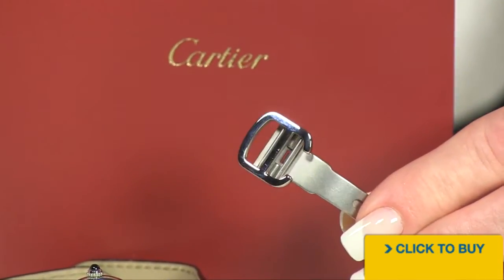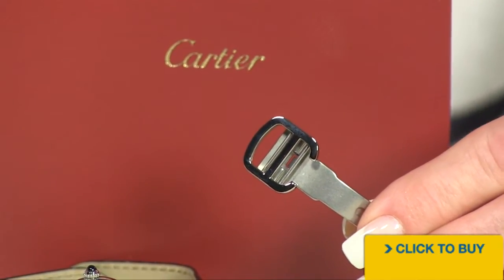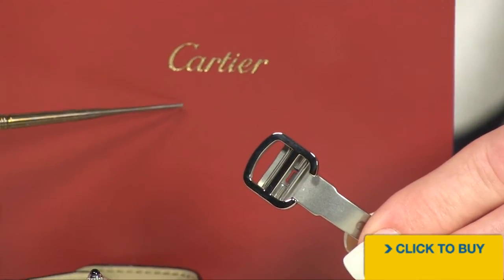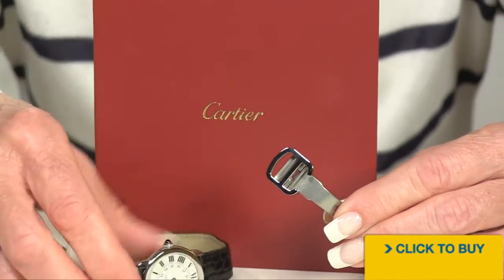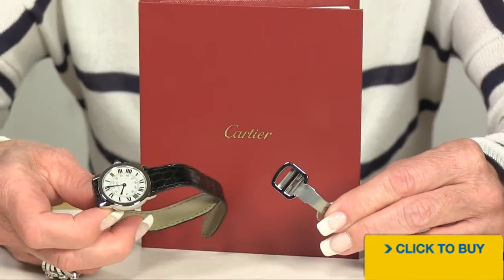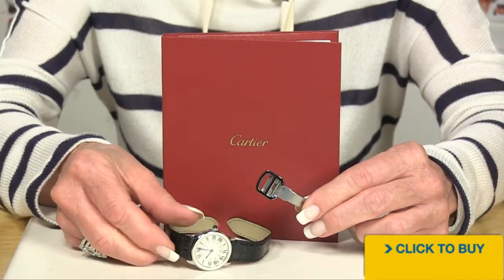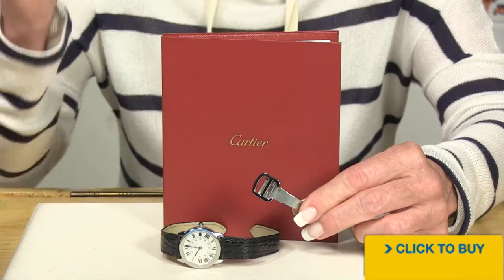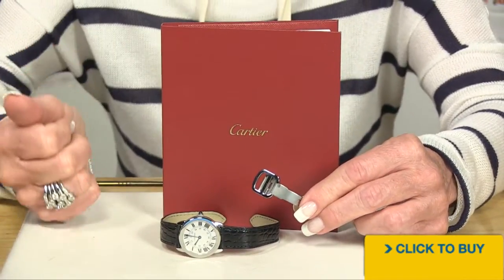Let's take a look at the steel clasp. It does not come assembled on your watch, but you are getting an owner's manual from Cartier to tell you how to attach this to your beautiful leather strap. It's not going to be difficult — just make sure you open your manual and apply the clasp when you know you're going to keep the watch.